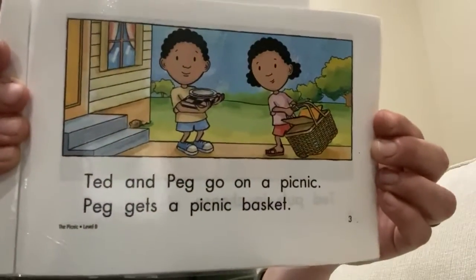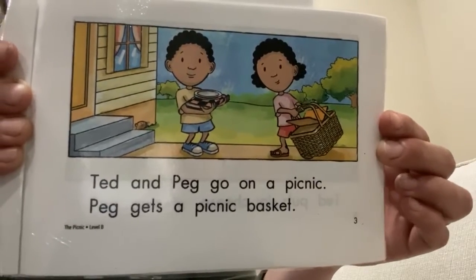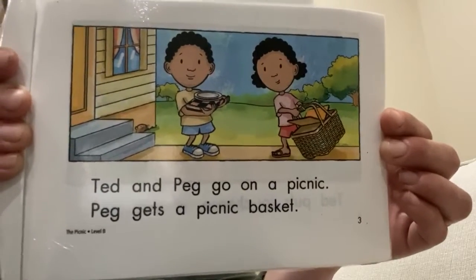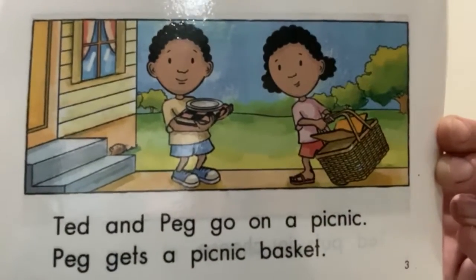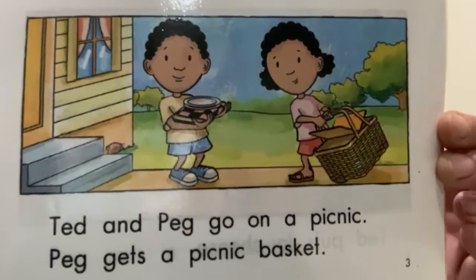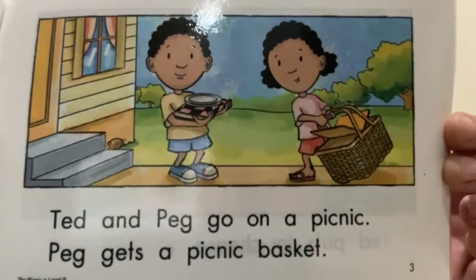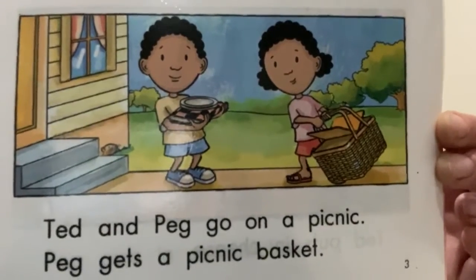Ted and Peg go on a picnic. Peg gets a picnic basket. Can you see what Ted will put in first? It reminds me of the story I Set the Table. Do you see the cloth and the plates? They are important for the picnic. What will come next?